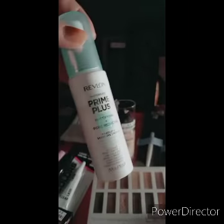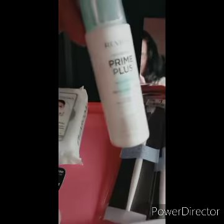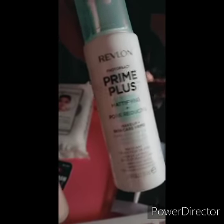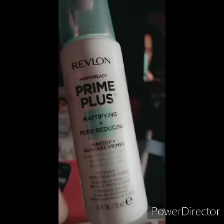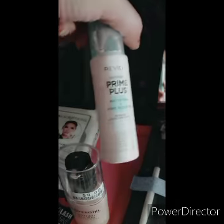Then I got the Revlon. I got the Prime Plus from Revlon — the PhotoReady mattifying pore reducer makeup skincare primer. I put this on this morning. You will see my reaction on that one on the next blog. I only paid like three-something for this one, maybe four dollars.